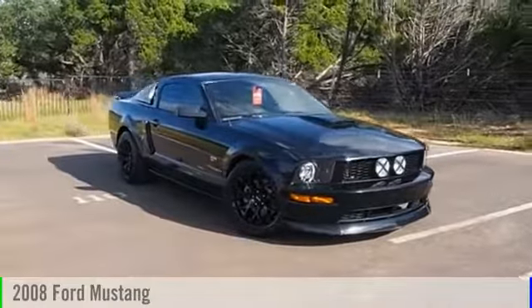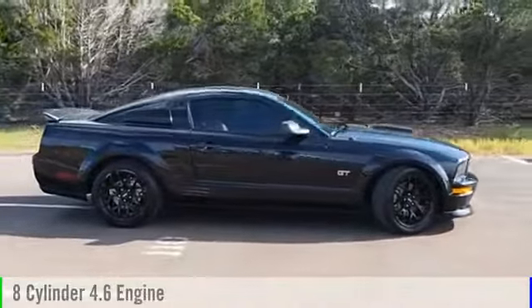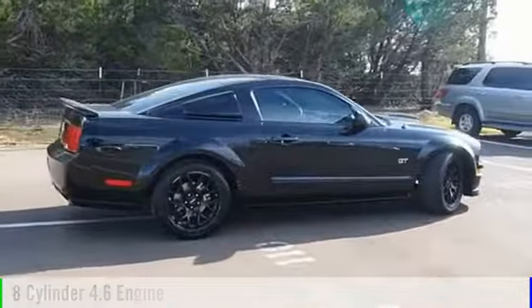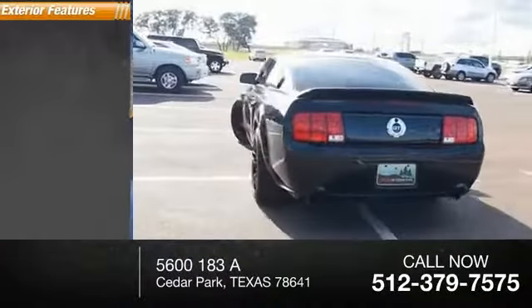2008 Mustang. This vehicle is powered by a rear-wheel drive, eight-cylinder, 4.6-liter engine, and comes with a five-speed manual transmission. This vehicle has less than 60,000 miles.